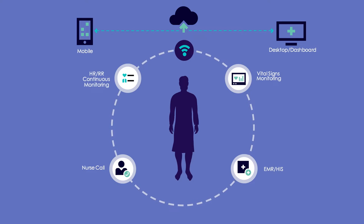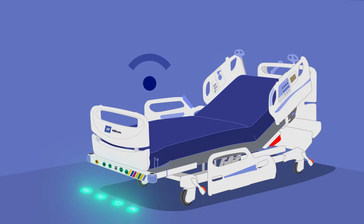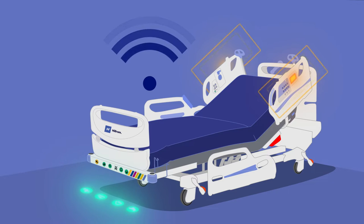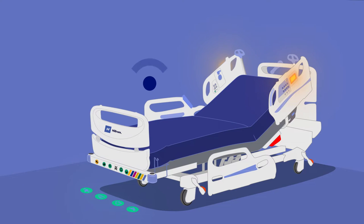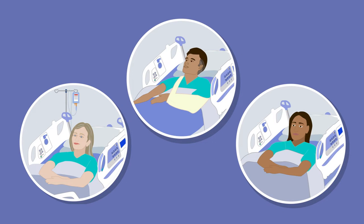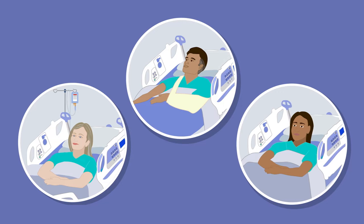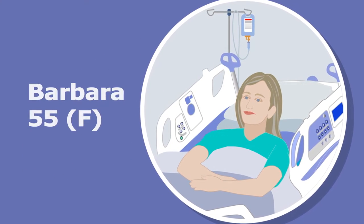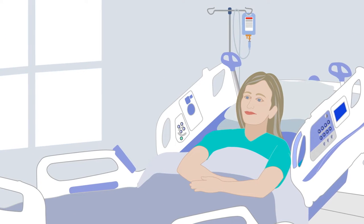Imagine a world where patients are protected by an ecosystem of digital health technology — where technology is empowering caregivers to recognize when patients begin to decline and get to their patients before the critical event or code blue occurs. That world is here. The Centrella Smart Plus bed with contact-free continuous monitoring makes continuously monitoring your patients' vitals as easy as lying in bed. Let's look at three different patients where contact-free continuous monitoring enabled a caregiver to be drawn to the bedside at the right time.